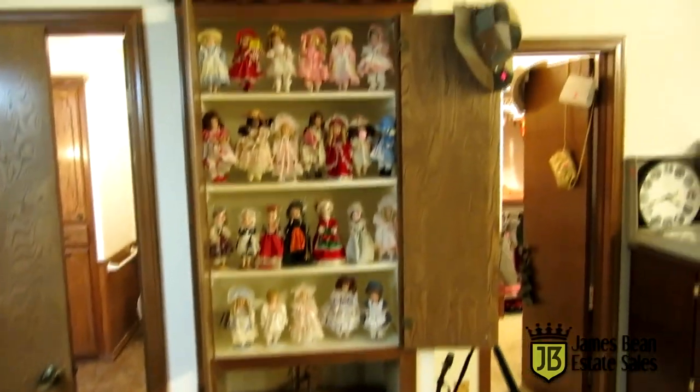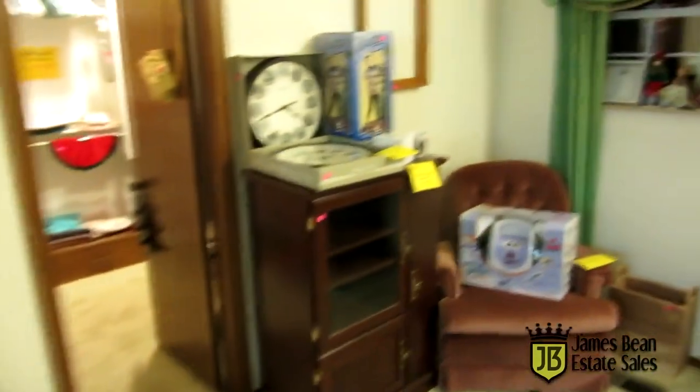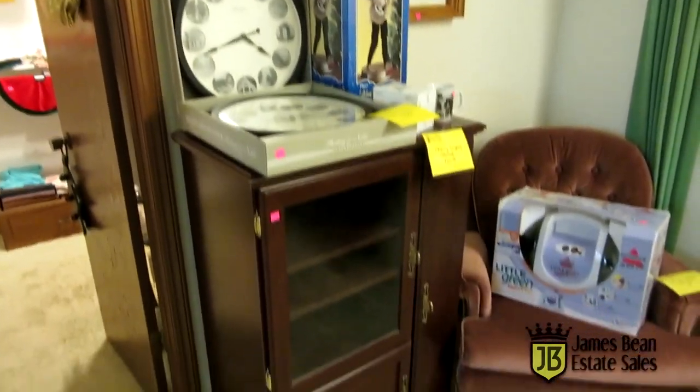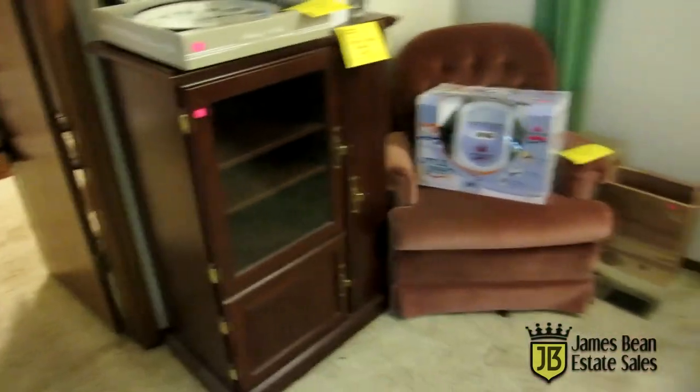There are lots of books, some luggage, and this is some of the dolls. There's actually another room full of dolls. We've got some Elvis collectibles — a little dancing Elvis and Elvis clocks. We've got an entertainment center.